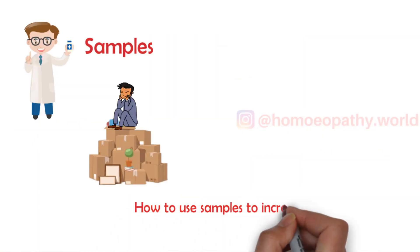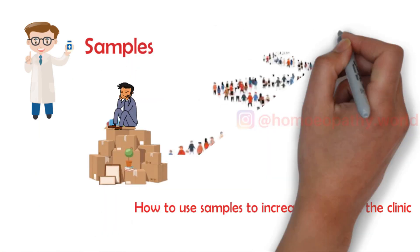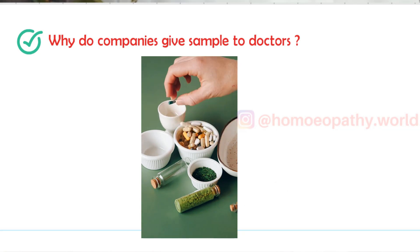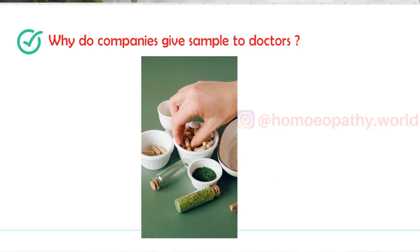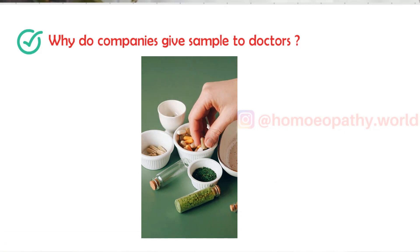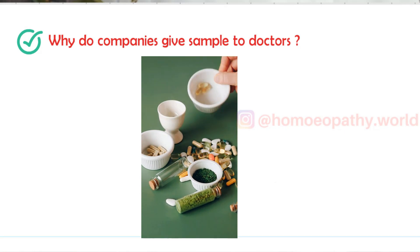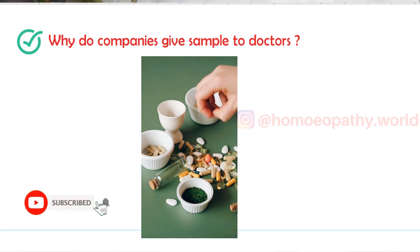So let's discuss how you can use sample medicines to increase your patients in the clinic. First of all, let us understand why companies offer samples to doctors. Companies want to show doctors how their product looks, what the contents and composition of their medicine are, the volume of bottles, color, taste, and even the flavors of preparations, so that the doctor gets visually acquainted with the medicine they are going to prescribe.